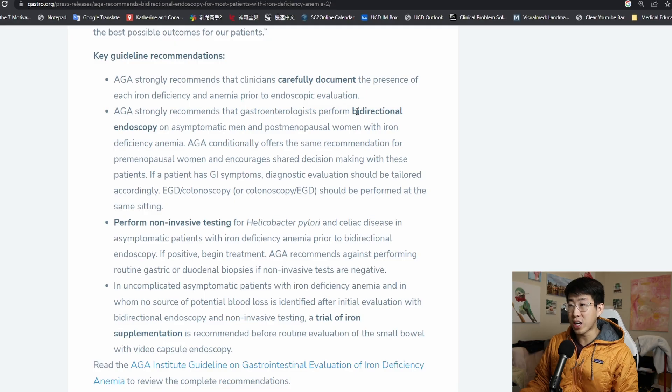When I saw this patient, I remembered the card I made about upper and lower endoscopy, but I wanted to confirm it quickly. I did a quick Google search and found the AGA 2020 guidelines, which recommend that gastroenterologists perform bi-directional endoscopy on asymptomatic men and post-menopausal women with iron deficiency anemia. So that's point number one that you may have been missing in your iron deficiency patients.